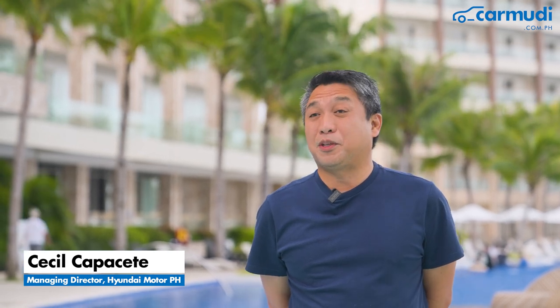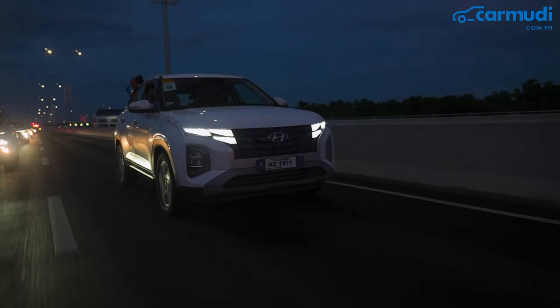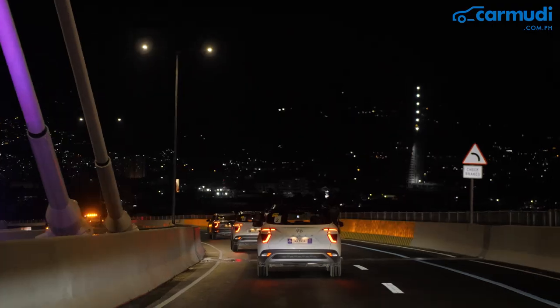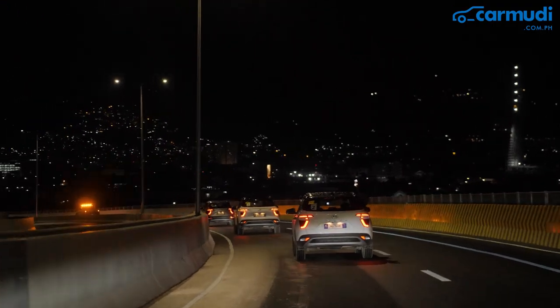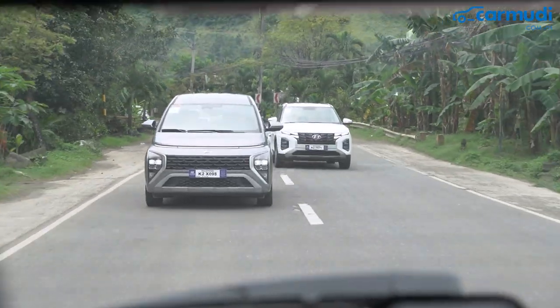So, why Cebu? We would like our media friends to rediscover the landscape of Cebu, and we would like you to experience the Creta and the Stargazer. The most notable feature of the Creta and the Stargazer is the Smart Sense — forward collision warning, blind spot detection, and lane departure assist.